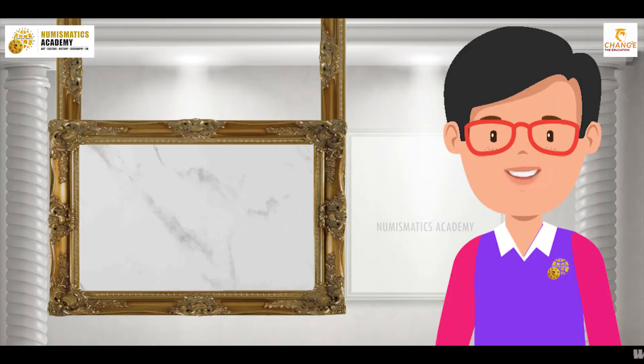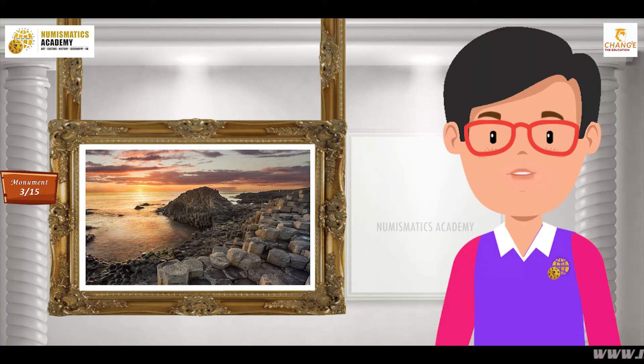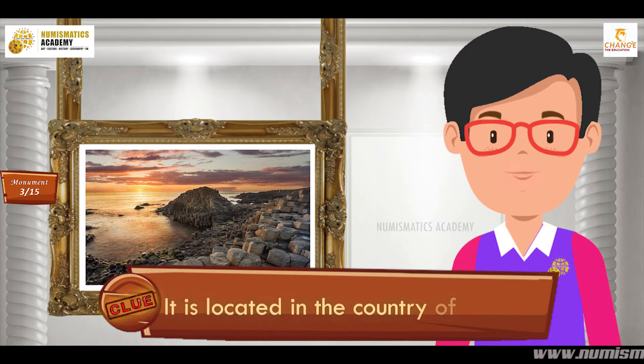Here's the next one. Do you know what this monument is? Okay, let me give you a clue. It is located in the country of Ireland.